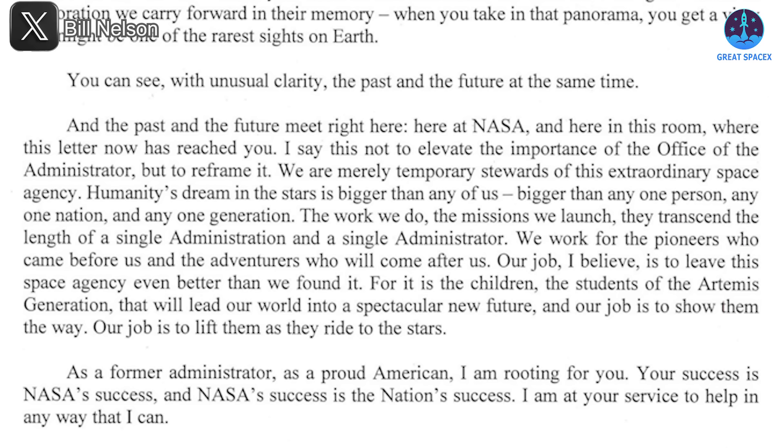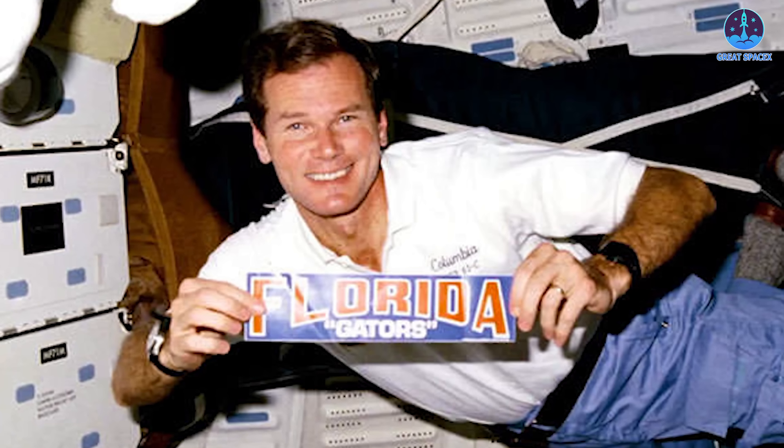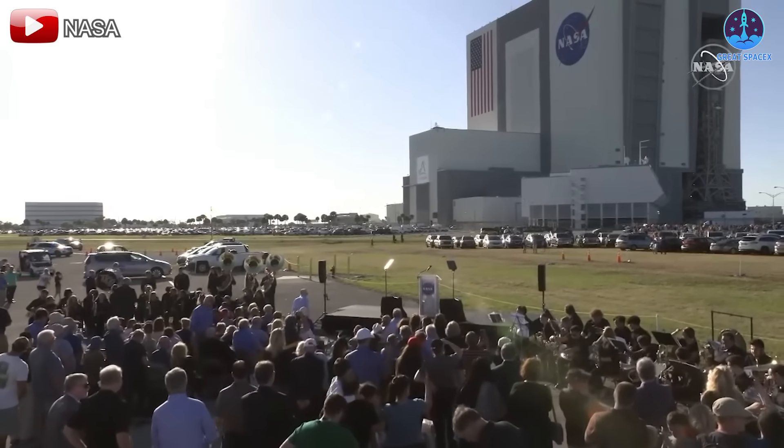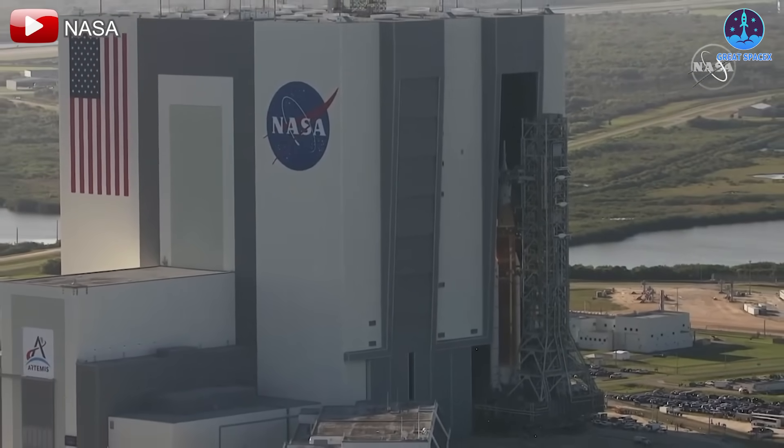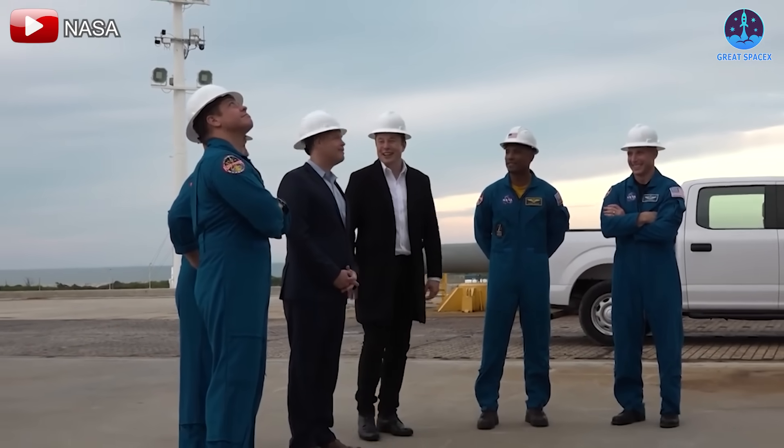Nelson also expressed his support for his successor, stating: 'As a former administrator and proud American, I am rooting for you — your success is NASA's success, and NASA's success is the nation's success.' Nelson's career in public service began in 1972, including roles in the U.S. House of Representatives and the Senate. His connection to aerospace grew personal as he flew aboard the Space Shuttle Columbia during the STS-61C mission in 1986. His appointment to NASA's Advisory Council in 2019 and his nomination as NASA administrator by President Biden in 2021 showcased his enduring commitment to the agency.